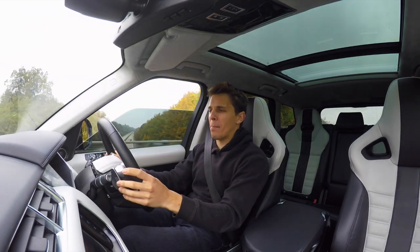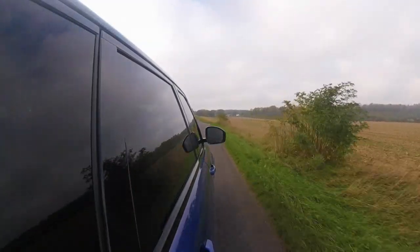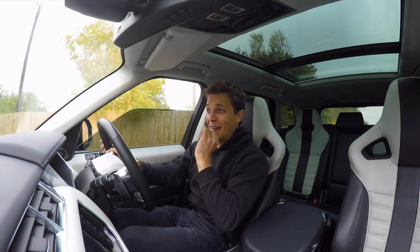The pops and the bangs are utterly absurd — this car gives me the biggest smile on my face.